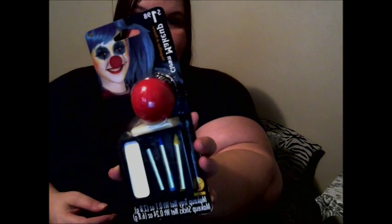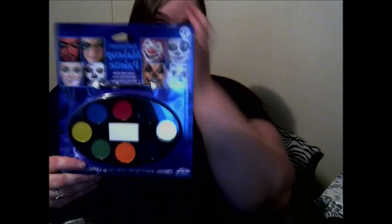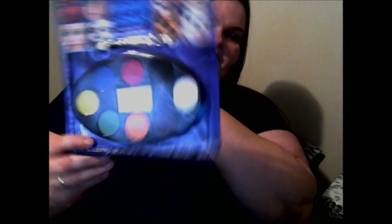I got another clown makeup kit that has a little clown nose. I also got this Halloween makeup palette — it's got all sorts of colors in it. And I got this Day of the Dead Celebration Makeup Kit.